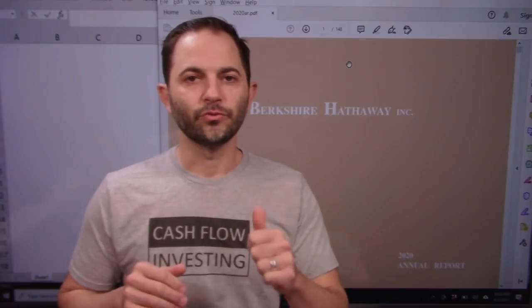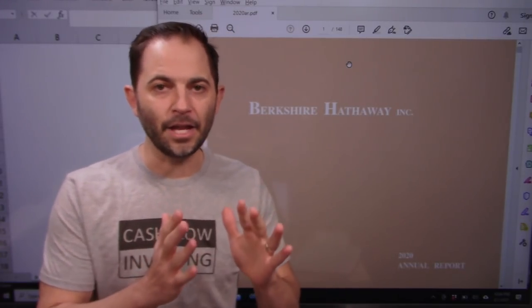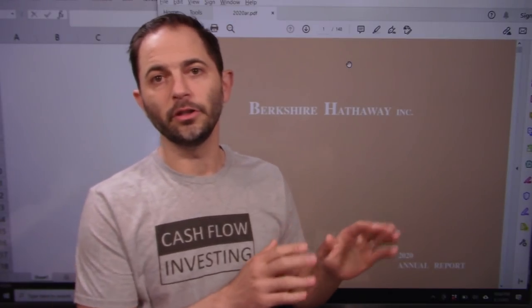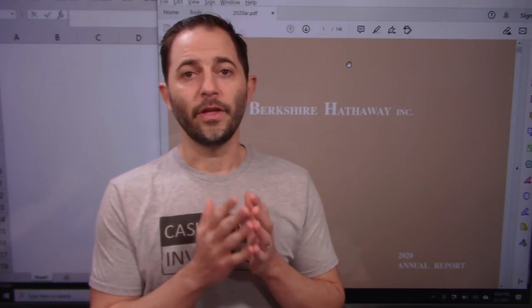Behind me is the most recent annual report from Berkshire Hathaway. The front 12 pages is Mr. Buffett's annual letter to shareholders — definitely read it. There are also books on Amazon that consolidate several years of annual shareholder letters; they are great readings. Behind the letter is the actual 10-K — definitely go through and read that as well.